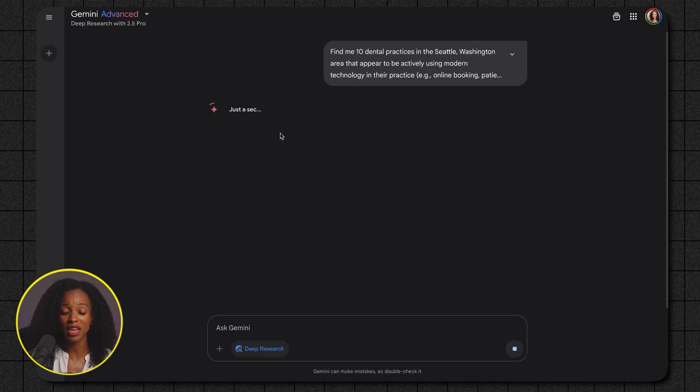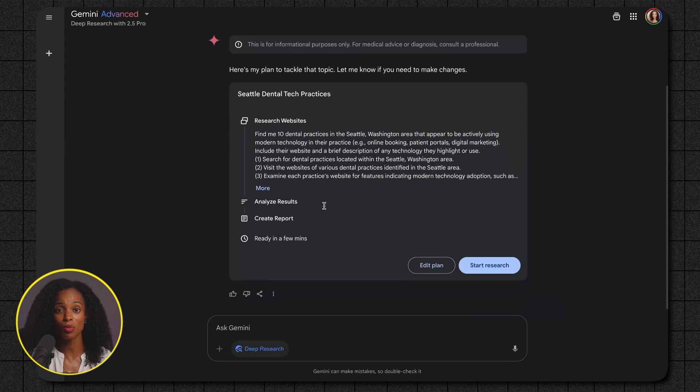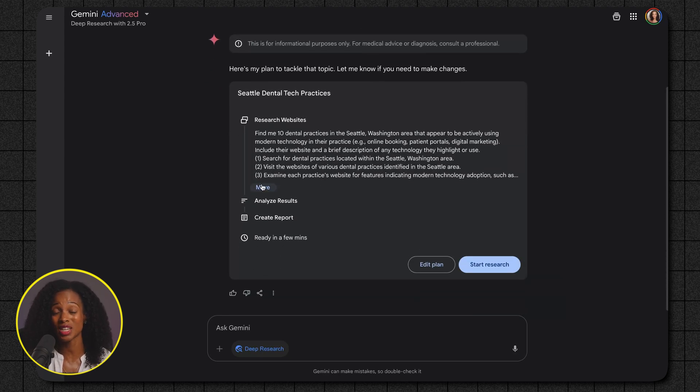It's going to say, 'Here's my plan to tackle the topic. Let me know if you need to make any changes.' And then you have to actually click the Start Research button for it to start doing its work. Because the research is so thorough, it does take a few minutes to actually generate, but it's well worth it with the amount of knowledge and insights that you get.